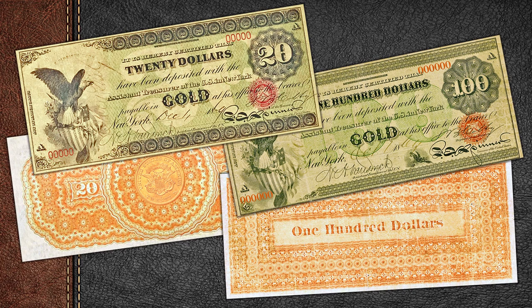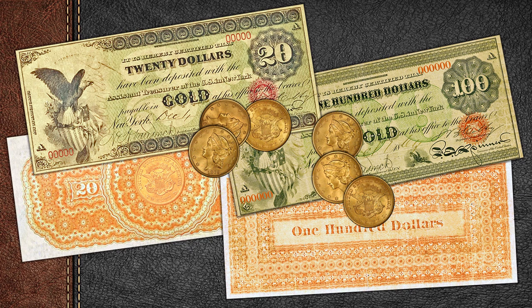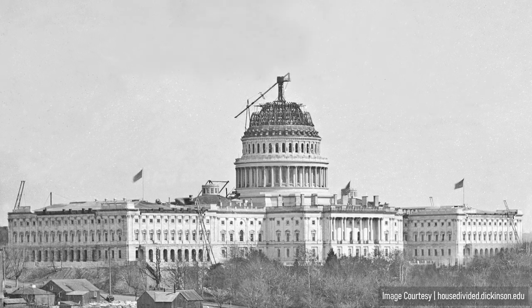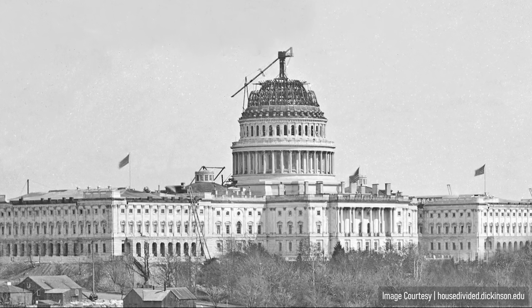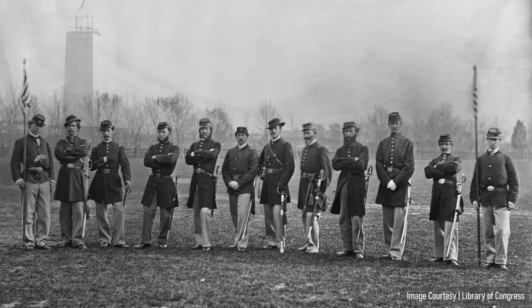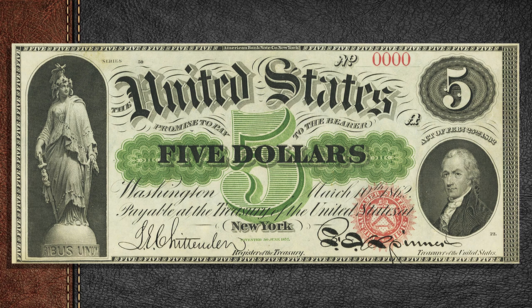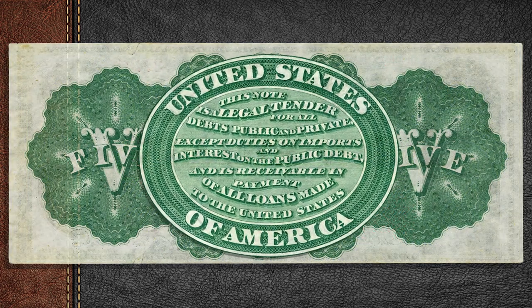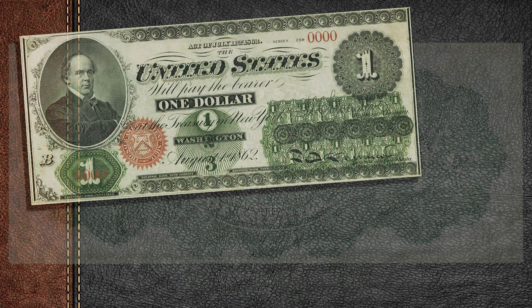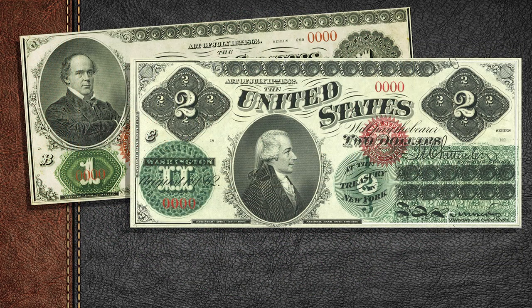Gold certificates were issued by the United States Treasury as a form of representative paper currency from 1865 to 1934. While the United States was on the gold standard, the certificates offered a more convenient way to pay in gold than using coins. Gold certificates were first authorized under the Legal Tender Act of 1863, but not printed and issued until 1865. There were three main reasons they were needed: one, to promote and keep the flow of gold coming into the U.S. Treasury to help maintain government credit and pay for the Civil War; two, legal limitations of United States Notes, also known as Legal Tender Notes, which were the only form of circulating paper currency but could not be used to pay customs duties or interest on the federal debt — United States Notes were a fiat currency, not backed by any hard currency, silver or gold.